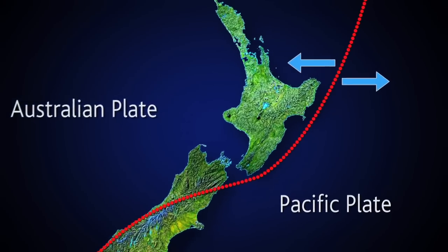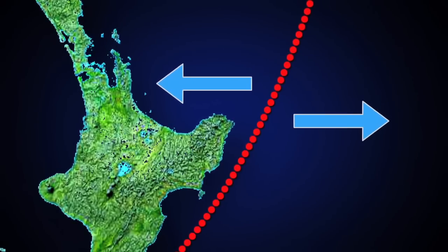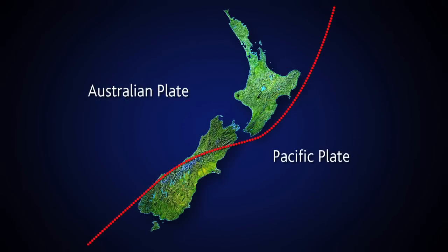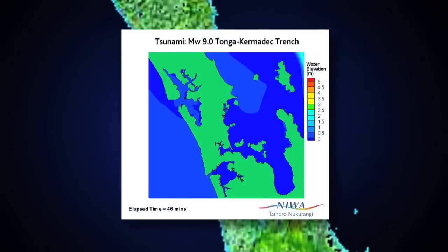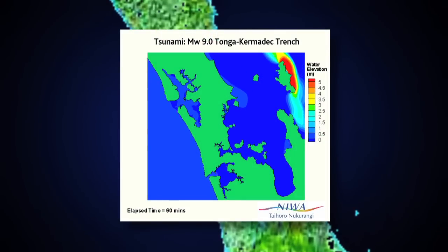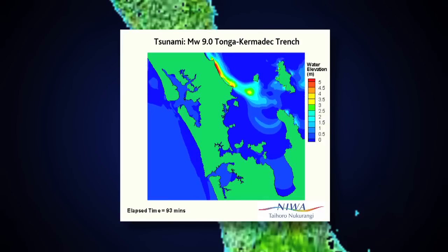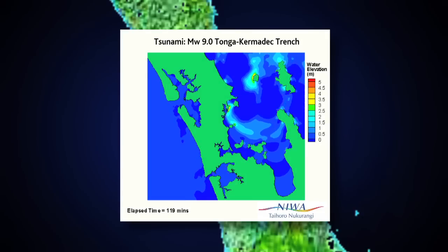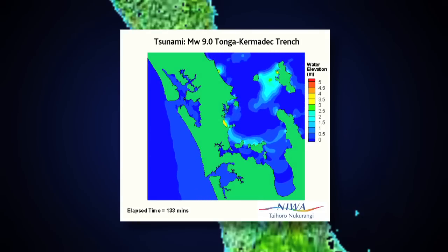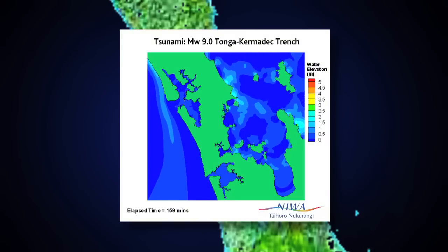The wave is going to go out both ways — towards South America and inshore — and there'll be very little warning. This is an indicative animation done for a Legacy Council, modelling a 9.0 magnitude earthquake on the Tonga Kermadec Trench. One of the key things to note is that from the Tonga Kermadec Trench scenario, Auckland is relatively protected by the Coromandel Peninsula and Great Barrier Island.